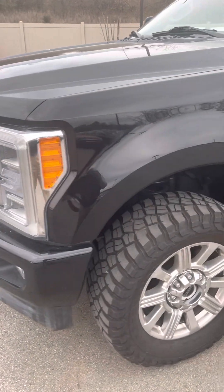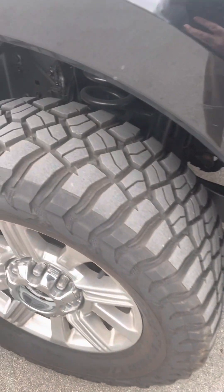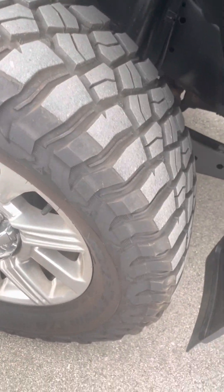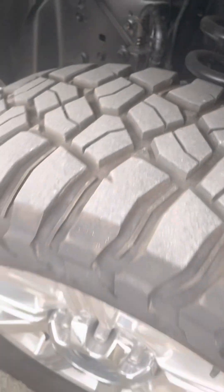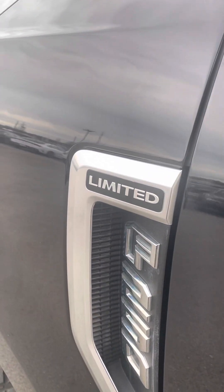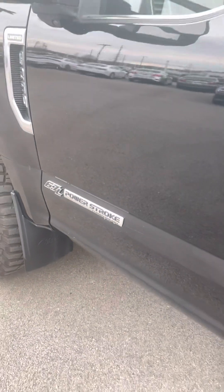Driver's side fender looks great. Tires are in excellent condition — these are the BF Goodrich Mud-Terrain, they are 35x12.50x20, lots of tread left on those. Nice clean factory wheels. Of course, this is the Limited package. Those have the 6.7 liter Power Stroke diesel.